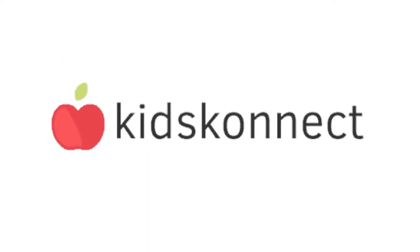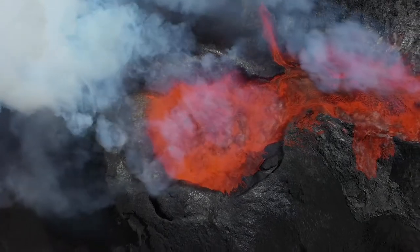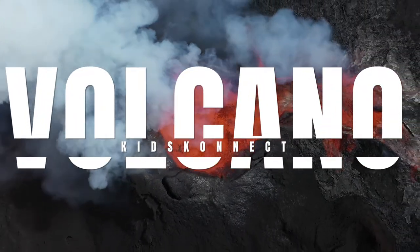Hello guys! And welcome back to another Kids Connect video. Today we're going to learn about one of nature's most violent and awesome phenomena, volcanoes. Keep watching for amazing facts.